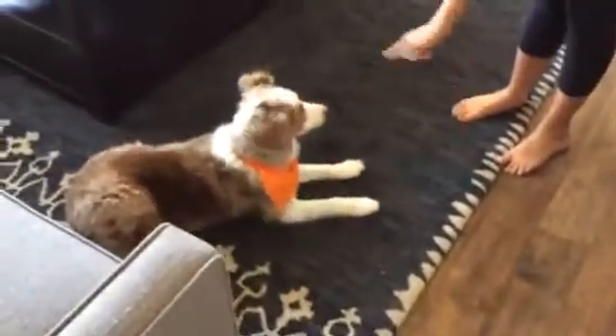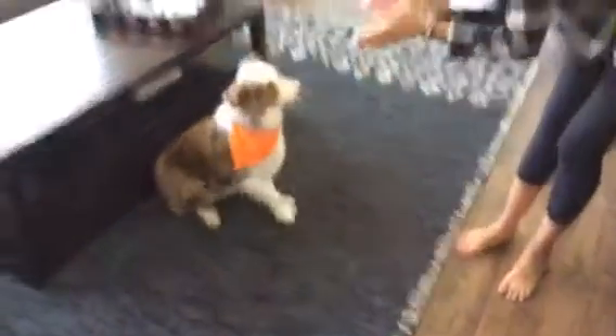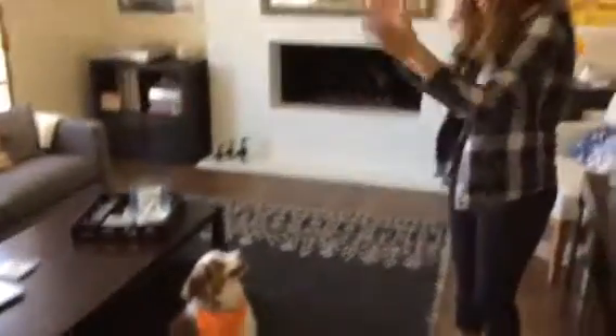Oh my god, that's so... Okay, lie down. Can you roll over? Is there enough room? Wow, come on. Now roll over. Oh! Wow, look how smart he is! Yay! Good boy.